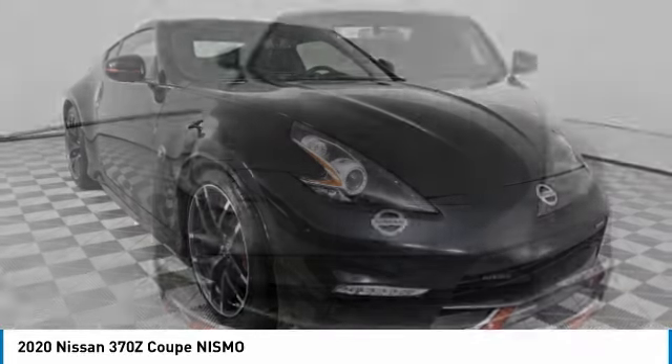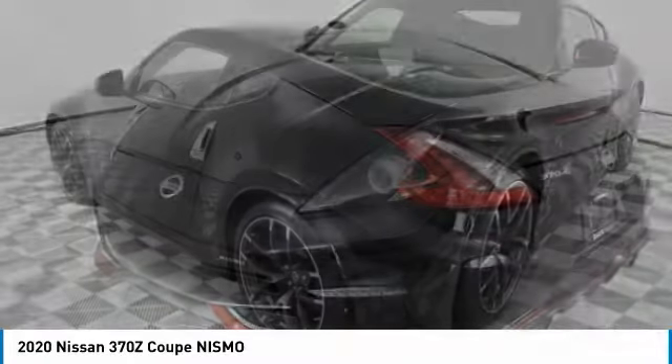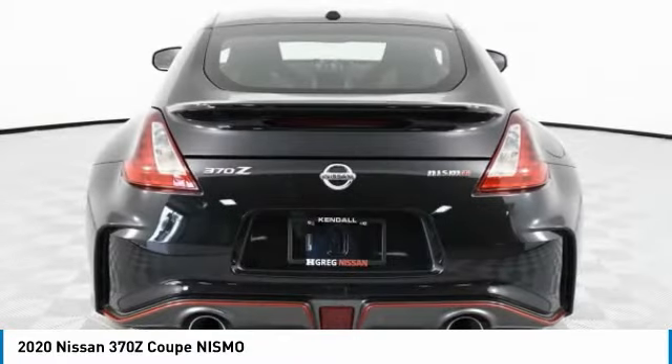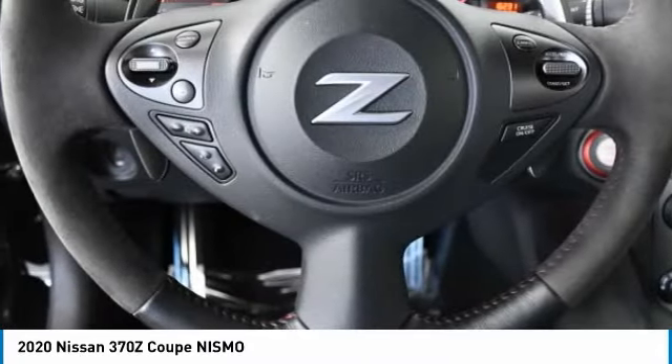We are pleased to show you the 2020 370Z Coupe. Power, braking, and overall handling are all features you want in a sports car, and the Nissan 370Z Coupe has them all. The 370Z Coupe provides that driving experience that simply feels so good.